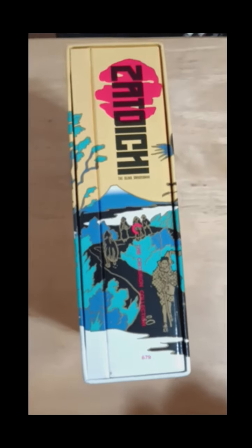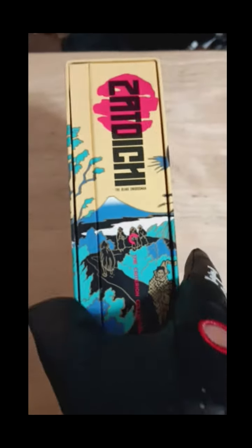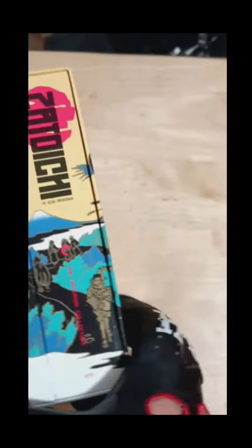Now it isn't a 100% complete collection because it does leave out the 2003 remake with Takeshi Kitano as Zatoichi, which is a great movie in its own right. However, it is fairly hard to come by as far as a physical media form.